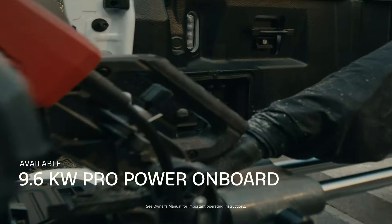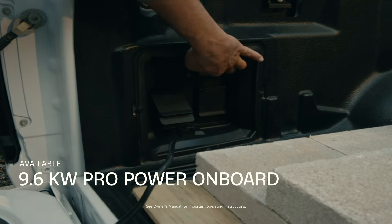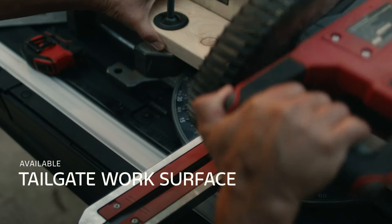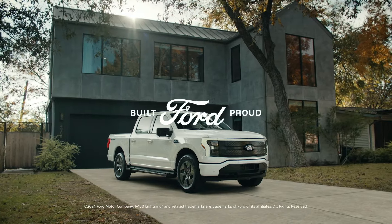Take advantage of up to 9.6 kilowatts of power wherever you are with Pro Power Onboard, and check off your to-do list with the tailgate work surface. The Ford F-150 Lightning — the only EV that's an F-150.